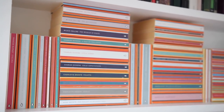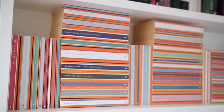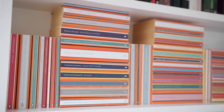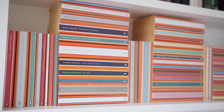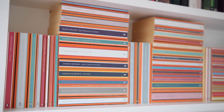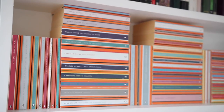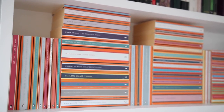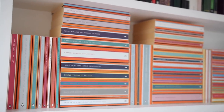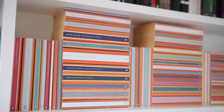On the left we have Evelina by Frances Burney, The Life and Opinions of Tristram Shandy by Laurence Sterne, Gulliver's Travels by Jonathan Swift, Mary Shelley's Frankenstein, and then some Sir Arthur Conan Doyle: A Study in Scarlet, The Sign of Four, The Hound of the Baskervilles and The Valley of Fear. Then we have Charles Dickens — A Christmas Carol, Oliver Twist — then Wilkie Collins's The Moonstone and The Woman in White. More Charles Dickens: A Tale of Two Cities and Little Dorrit, which I haven't read but feel I should soon. Then Great Expectations.